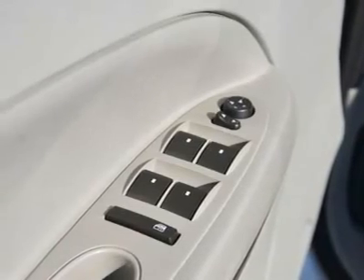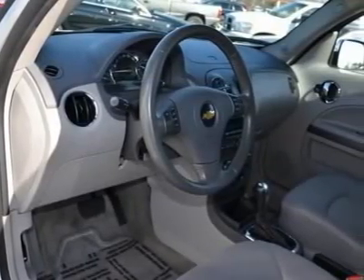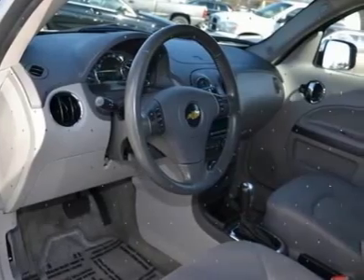Power Windows. Power Door Locks. Keyless Entry. Engine Immobilizer. Air Conditioning. Rear Defrost. Auxiliary Power Outlet.